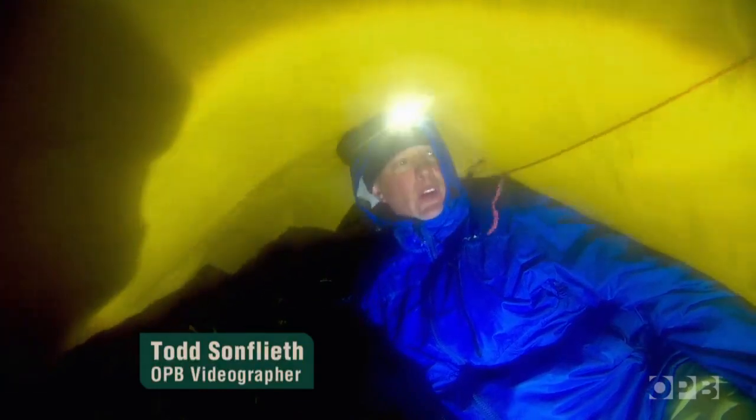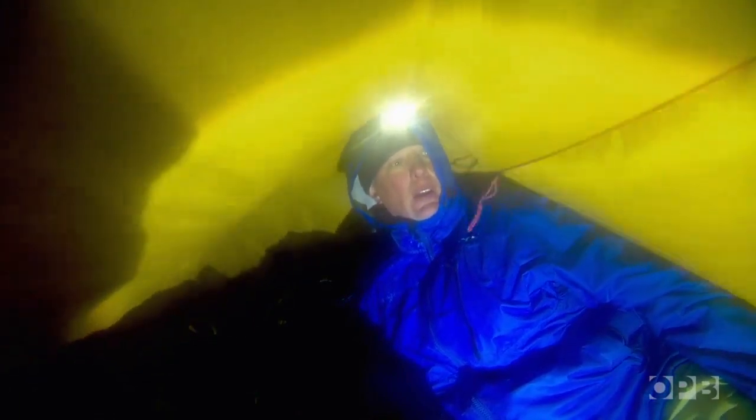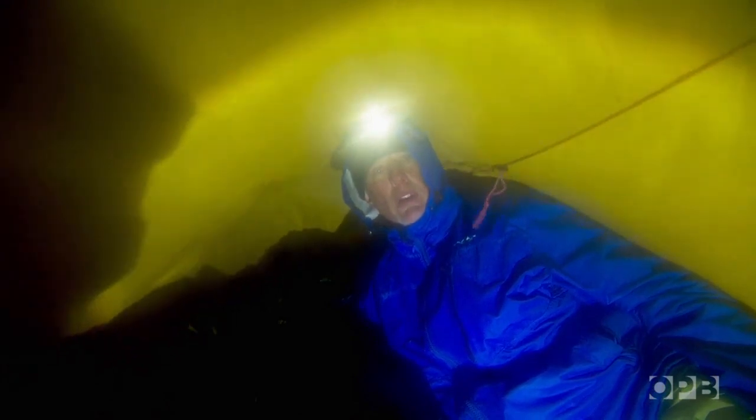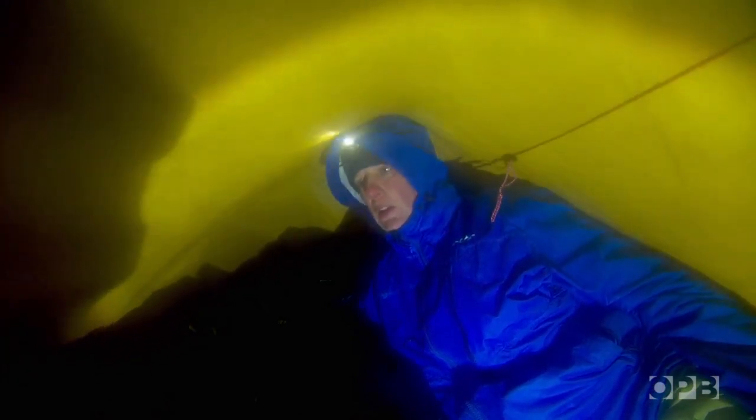I just came in from being outside — it's about 3 a.m. I discovered some of the team outside by the big tent had been scrambling and all of their stuff was blowing all over the glacier practically. We think the gusts have been about 40 miles an hour and it's pretty intense, to say the least.